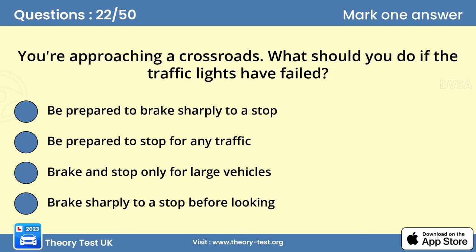Question 22. You're approaching a crossroads. What should you do if the traffic lights have failed? C. Be prepared to stop for any traffic. When approaching a junction where the traffic lights have failed, you should proceed with caution. Treat the situation as an unmarked junction and be prepared to stop.